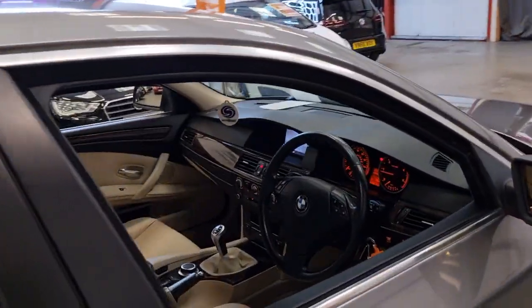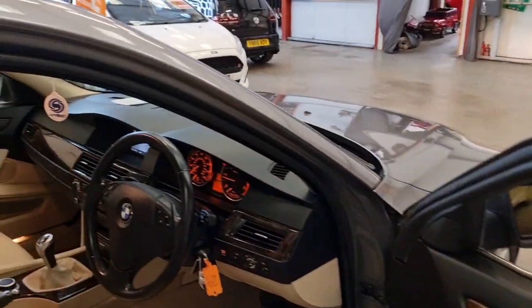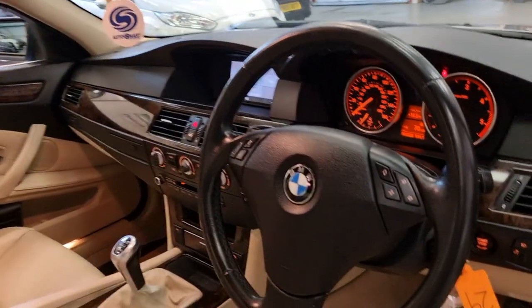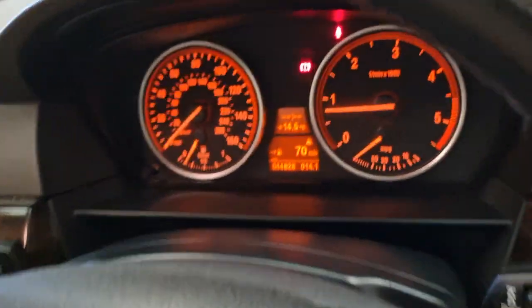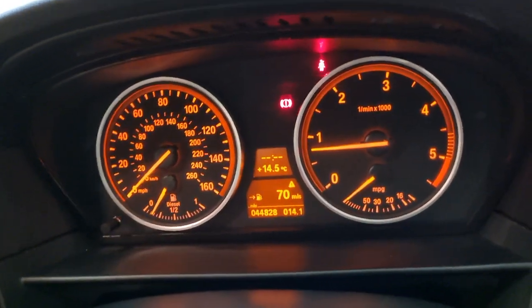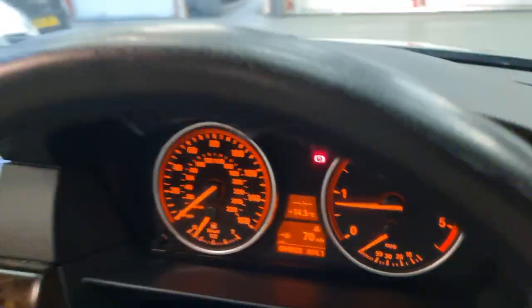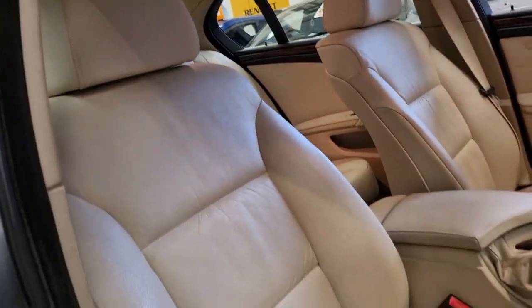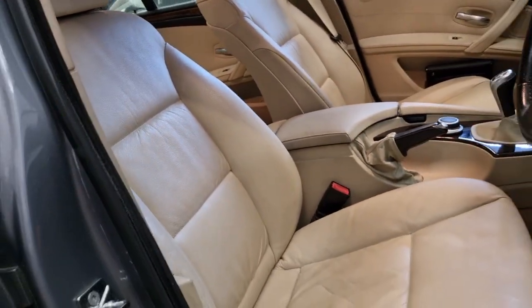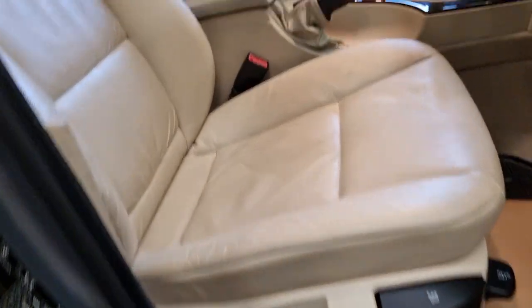I think you'd struggle to find any 5 Series with this sort of low mileage. We've got the multi-function steering controls, and the odometer reads 44,828 miles. We also have the full cream interior with the part-electric seats.